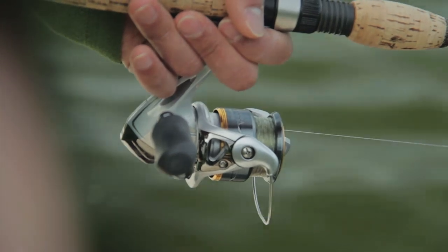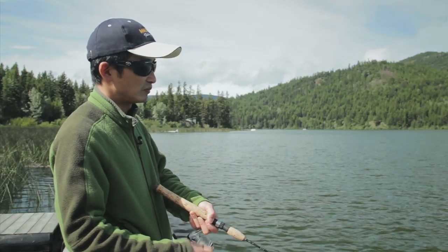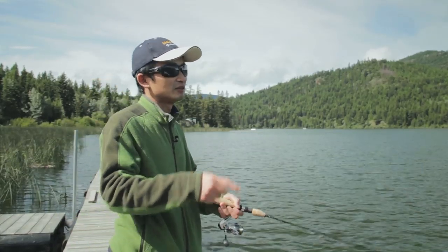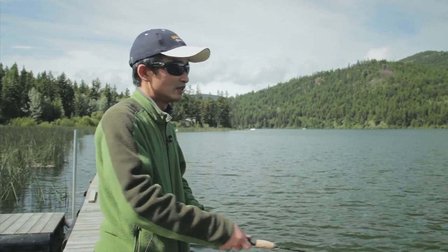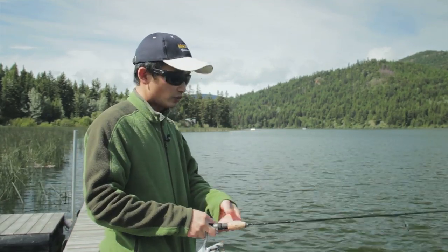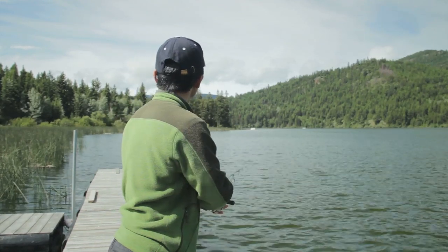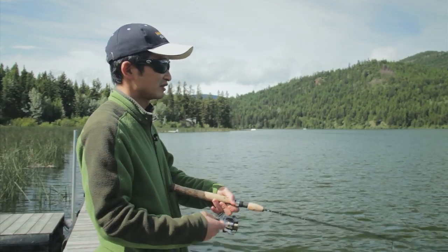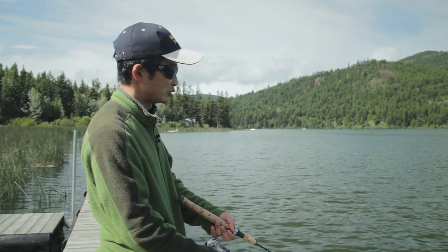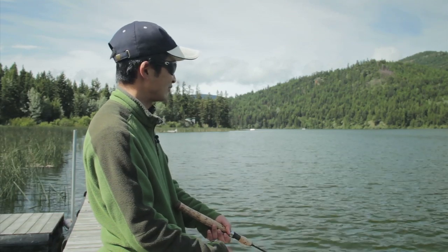At a lake like this, you don't necessarily need to be really far out to be catching fish. A boat is advantageous so you can move to different spots, but most of the fish are caught right close to shore. This morning when I came down here, I could see fish jumping everywhere right in front of the floating dock — they were rolling, they were feeding. I made two casts and on the second cast I caught a little brook trout around one and a half pounds. So you don't have to go very far.